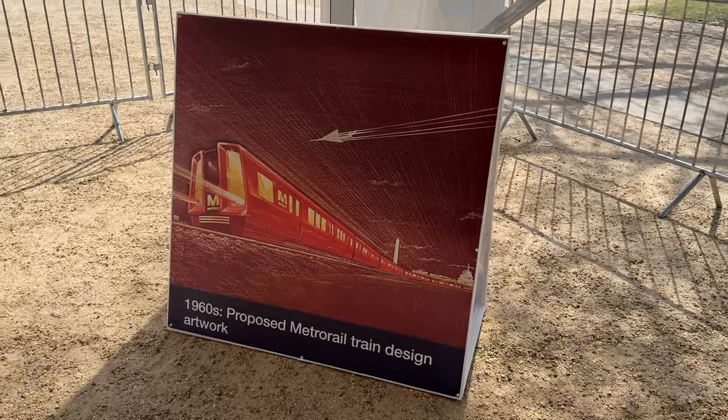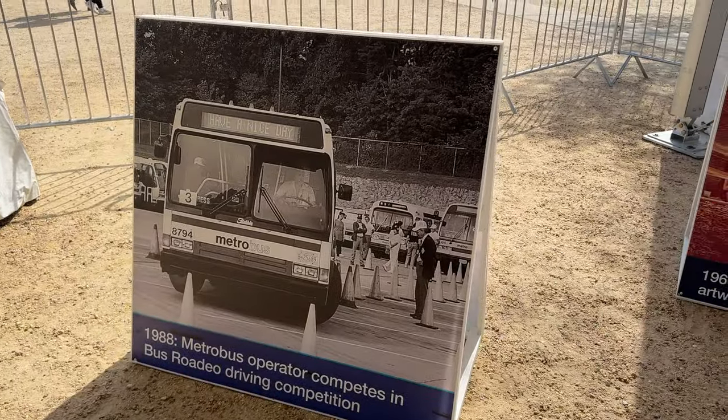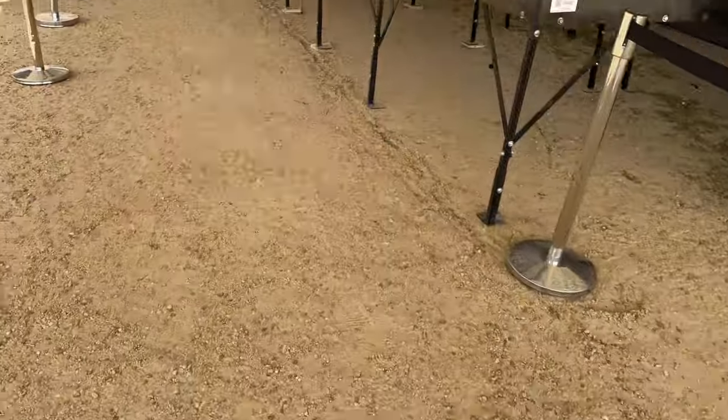There's some cool retro artwork throughout here, some history about the Metro, and walking up to this, it's almost like a mini Metro museum surrounded by all the wonderful Smithsonian museums on the National Mall.